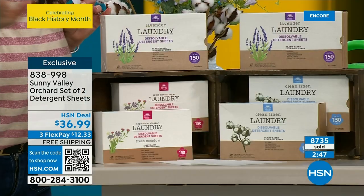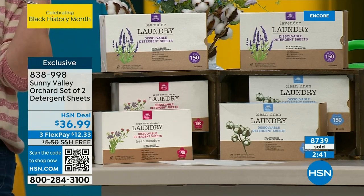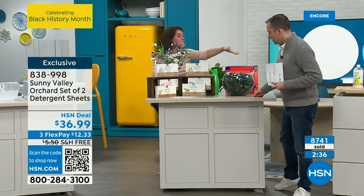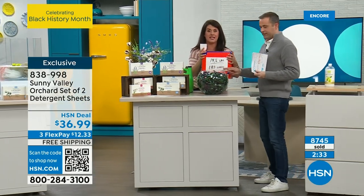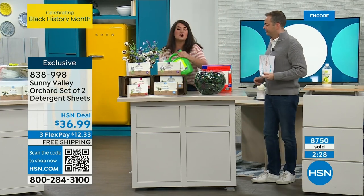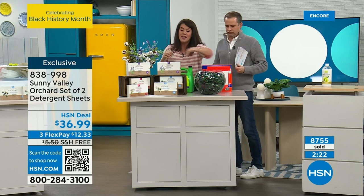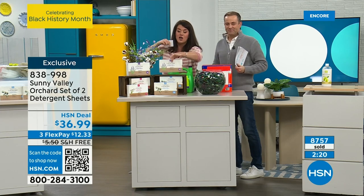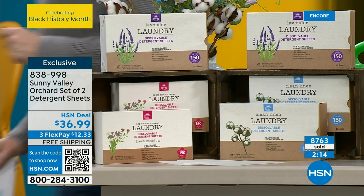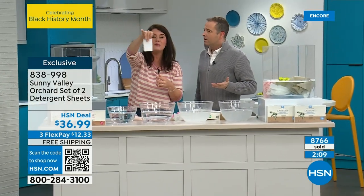This is the clean linen scent — my mama's favorite. When I pop it in, my whole laundry room smells so fresh. Don't go to the car to get these heavy jugs in the wintertime with the kids — imagine hauling all your groceries plus this to save money. This big liquid jug is only 150 loads and it's so icky and messy. These sheets give you 300 loads — do you want those toxic chemicals around your kids and pets? No.